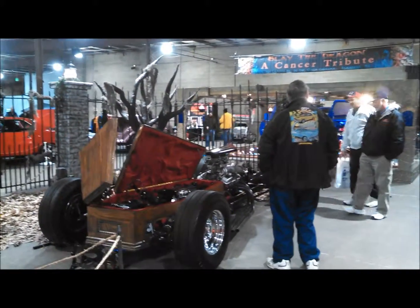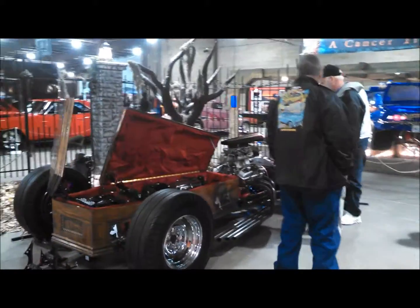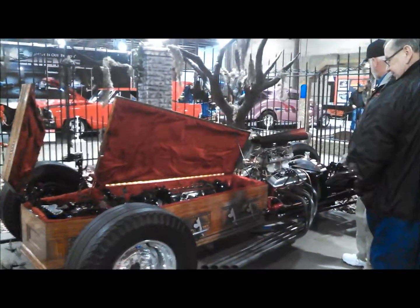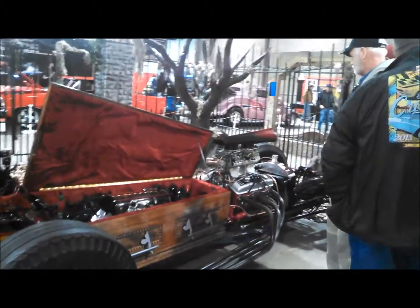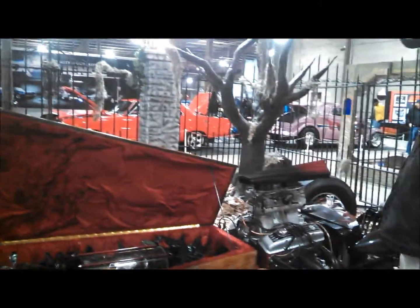This is Pam from NortheastWheelsEvents.com at the Daemonian Nationals, taking a look at Dustin and Tammy's Coffin Car, always quite popular. This time around they have a full get up, the full set up.